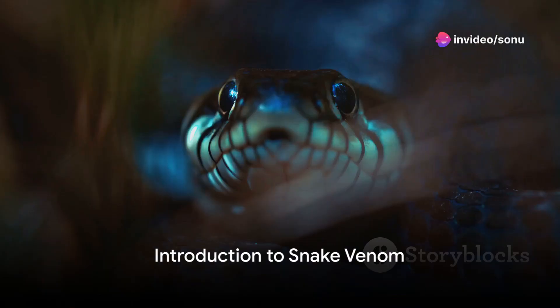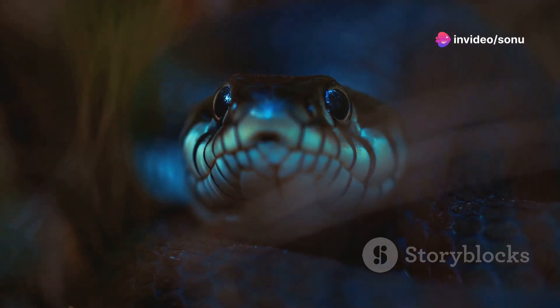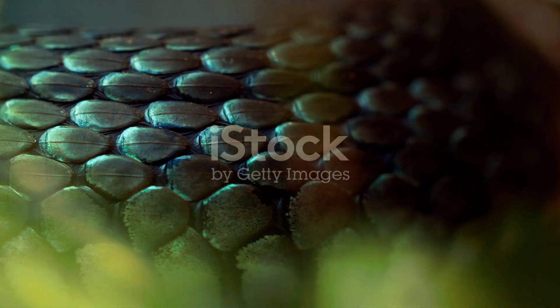Ever wondered why snake venom is so deadly? What happens when those lethal proteins and enzymes find their way into our bloodstream? Today we're delving into the fascinating world of snake venom and its effects on the human body.